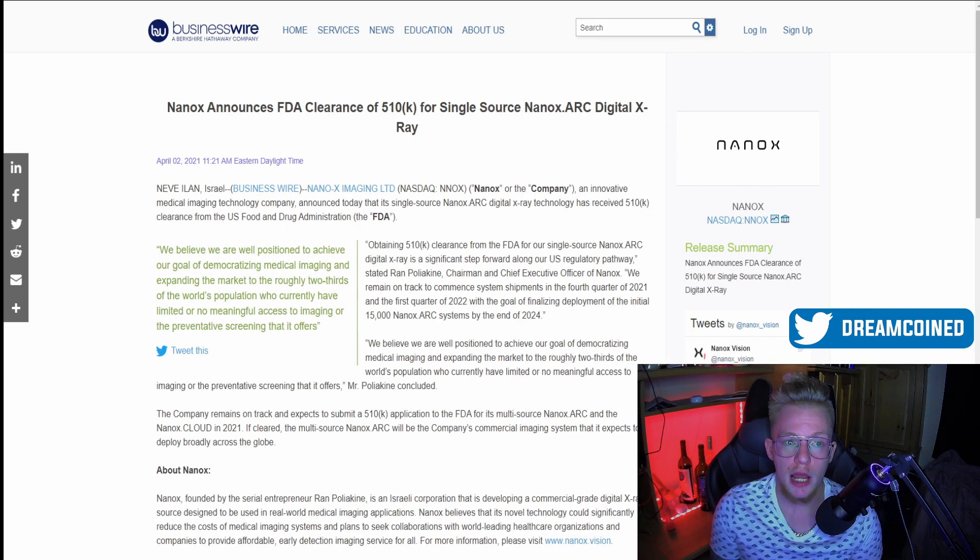Everybody is excited because Nanox did get their FDA clearance for the single-source Nanox Arc today. April 2nd is Good Friday and the markets are closed, so we're going into a three-day weekend with this news, which has the stock primed to run heavily pre-market. This is great news for getting those first models out in the second half of 2021 as originally planned. They're looking to get models out in Q4 2021 and Q1 2022, with the finalized development of the initial 15,000 systems targeted by 2024.